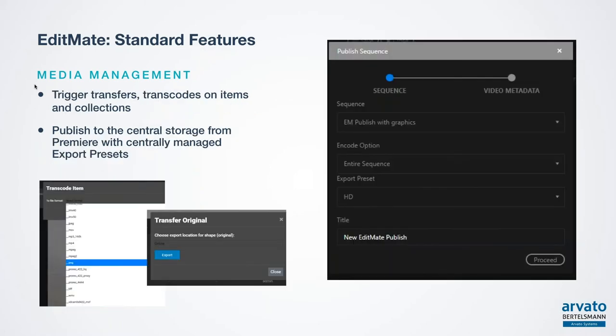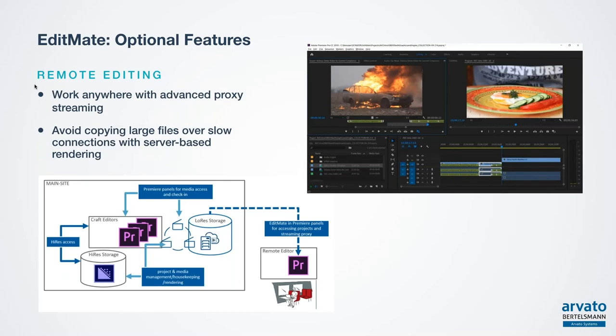When it comes to triggering transfers, easy transfers from one storage location to another can be triggered in the web interface. When editors have finished their work on a sequence and want to publish it, they can do this via the EditMate panel — selecting one of the centrally managed export presets that ensures the right technical parameters: format, resolution and frame rate. Everything is included in the export preset so the editor doesn't need to take care of all these technical details.